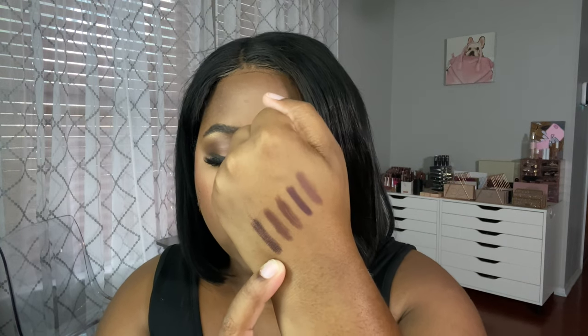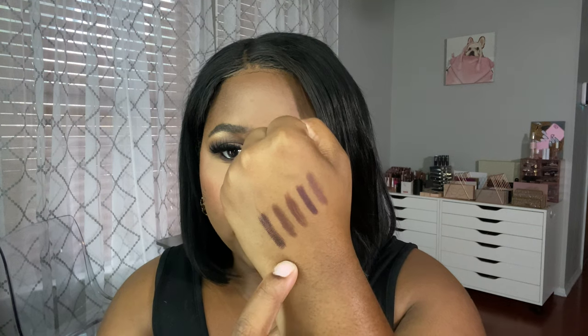Last but not least is the Sephora Collection Liner in Molasses. This is a retractable lip liner, so you don't sharpen it — you just twist it up. It's very, very creamy, actually a little bit creamier than the Jaclyn. So to recap, we have Toasty, Date Night, Urban Cafe, Bold Brew, and Molasses. Now that I have the lip liners out of the way, let's talk about the lip combos.